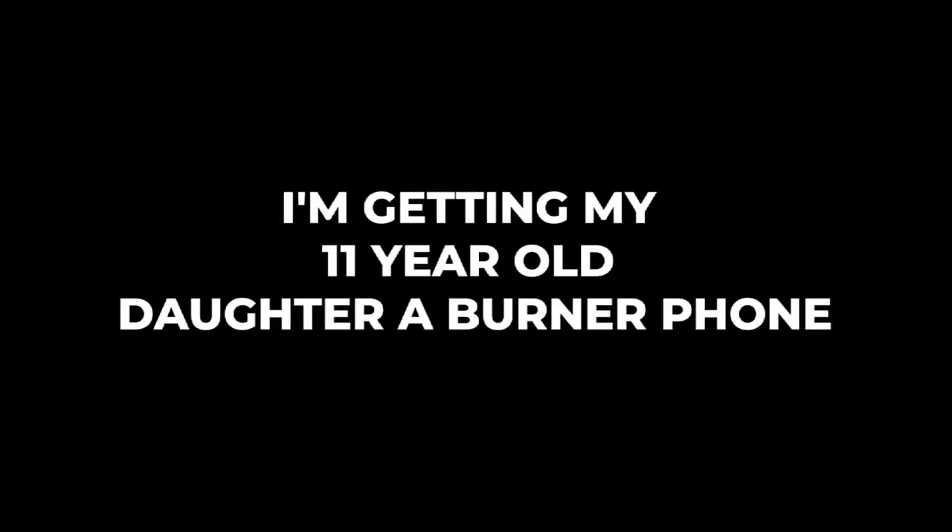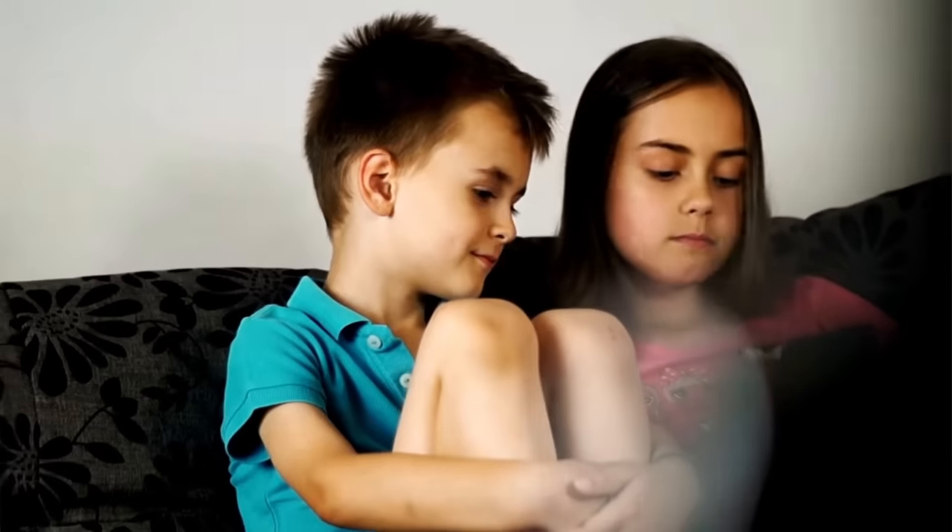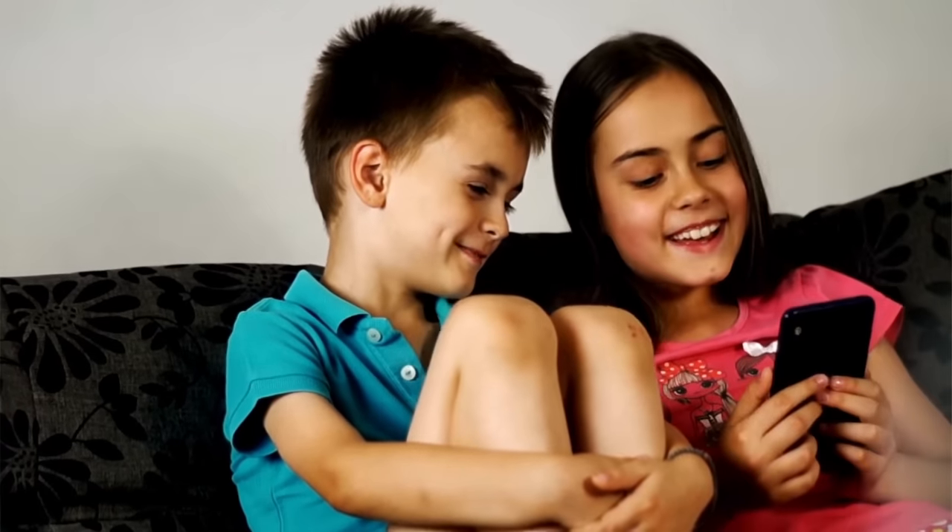I'll tell you why I'm getting my 11-year-old daughter a burner phone. It's not so she's going to have a phone. She goes to school with kids whose parents let them have phones, which I think is absolute nonsense. She's an 11-year-old — 11-year-olds do not need a phone to carry around in their backpack all the time. When she gets 16, if she's driving, we'll get her a phone, but it'll be a phone we control.